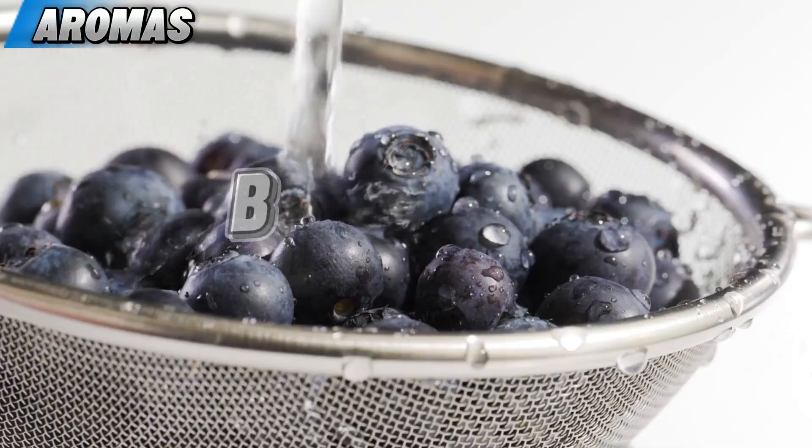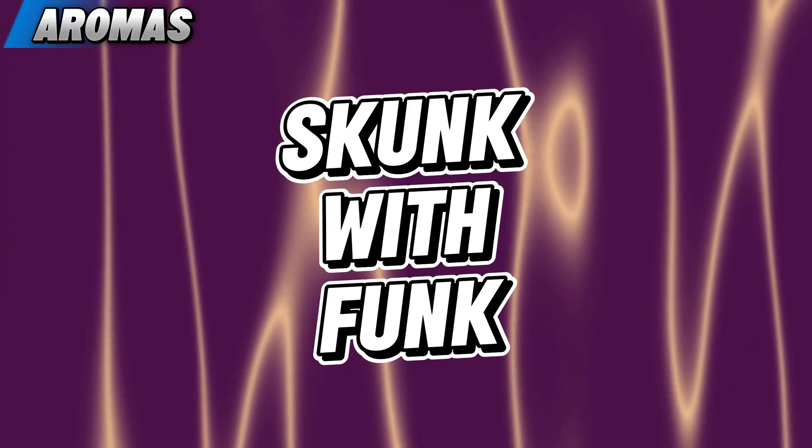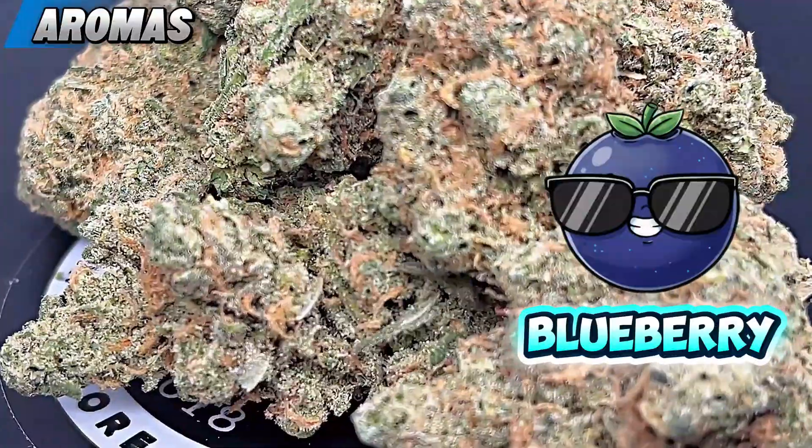These buds are all beautiful, and when we're talking nose, this batch of Blue Dream is going to boast a really cheesy, somewhat blueberry, somewhat citrus nose that's kind of skunky and funky too — really apparent of the haze that's dominant in the genetics, and then you get that hint of blueberry in the background.